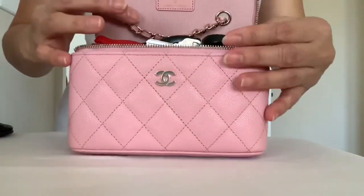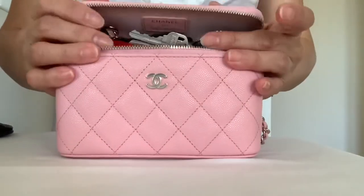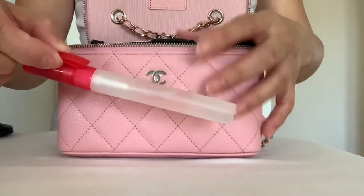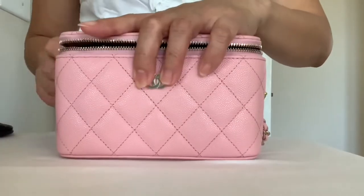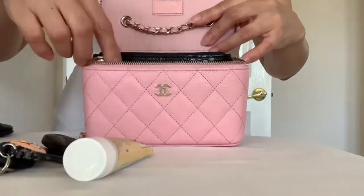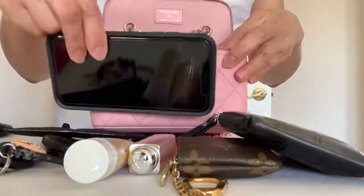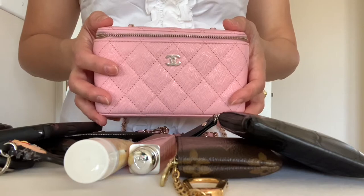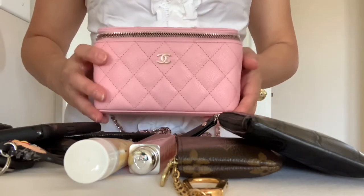Let me show what fits inside so you can see how incredible this piece is. I over-packed it — I don't normally over-pack my bag. Let me remove the hand sanitizer. There you go — now you know why I am so in love with this SLG. I am crazy about the space that it gives me.